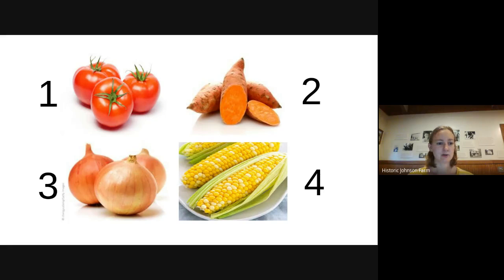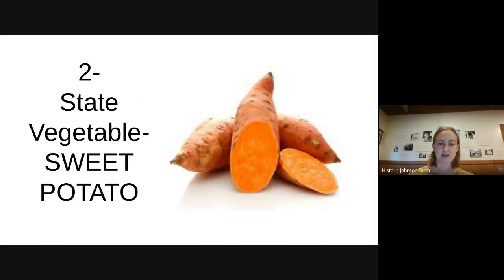I have one more for you: the state vegetable, and this one fooled me too. The state vegetable is actually the sweet potato. North Carolina grows more sweet potatoes than any of the other 49 states — it is the leading grower of sweet potatoes.